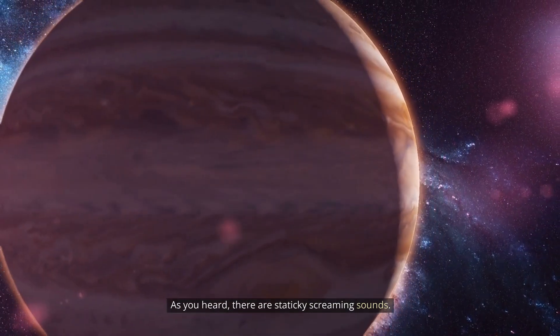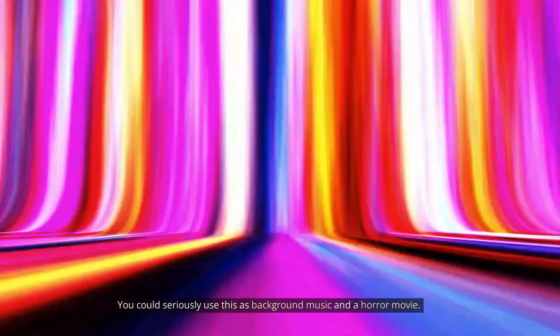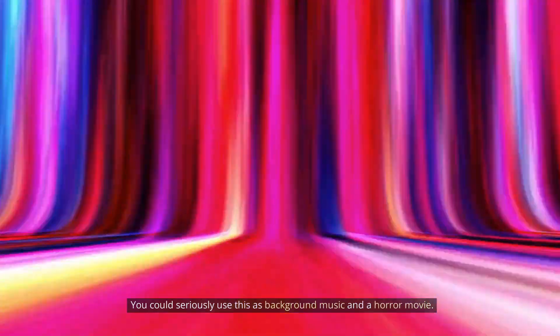There are staticky, screaming sounds. You could seriously use this as background music in a horror movie.